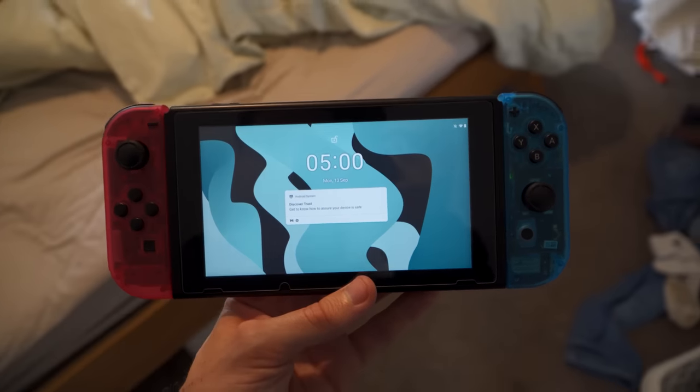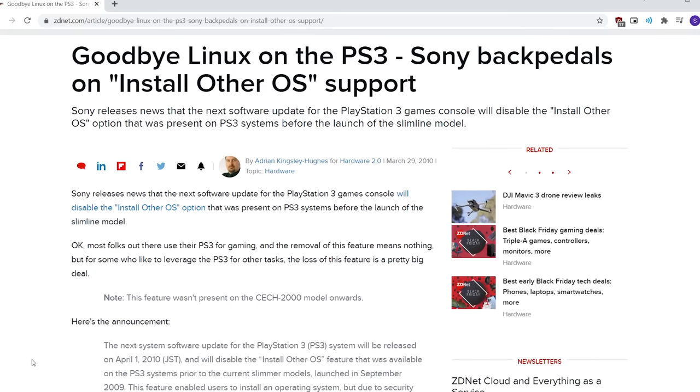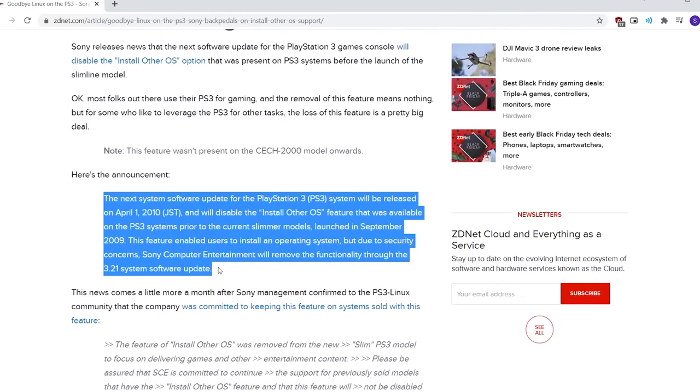There's never a console released that's perfect or that never has any software revisions. You just have to hope, if you're Nintendo or Sony or Microsoft, that the bugs and exploits that do get through are able to be patched in software at a later date.